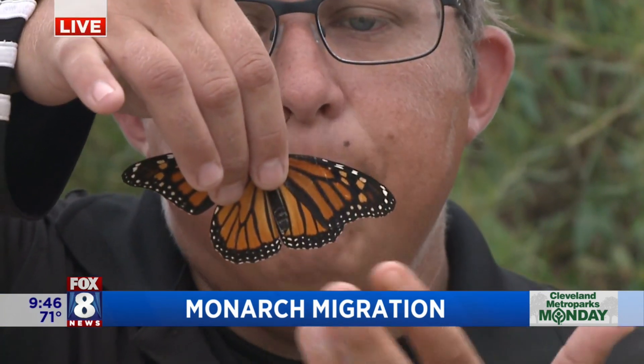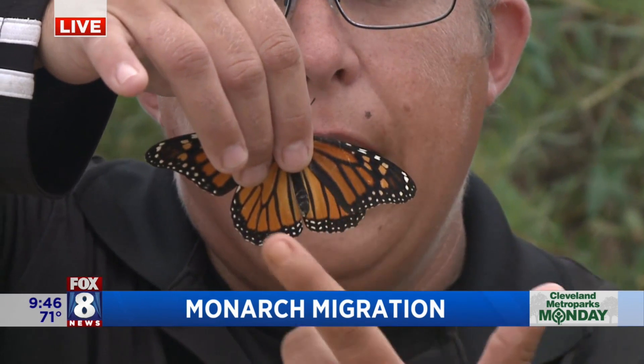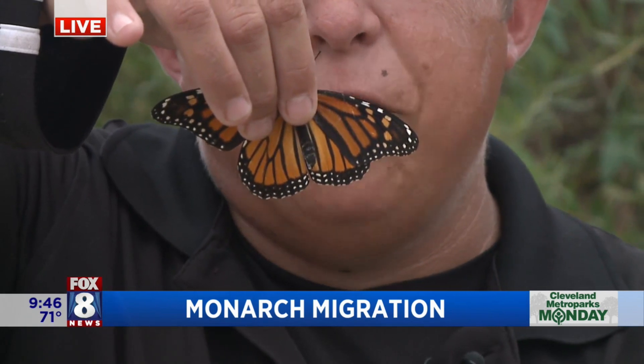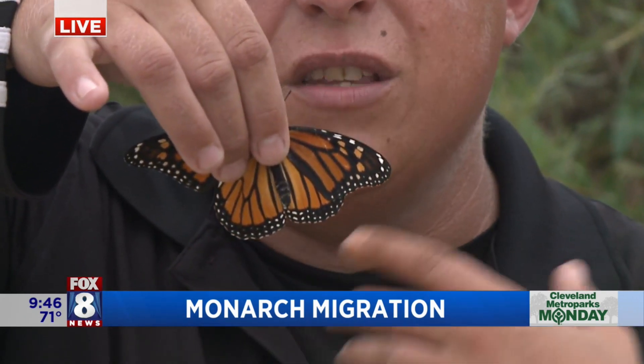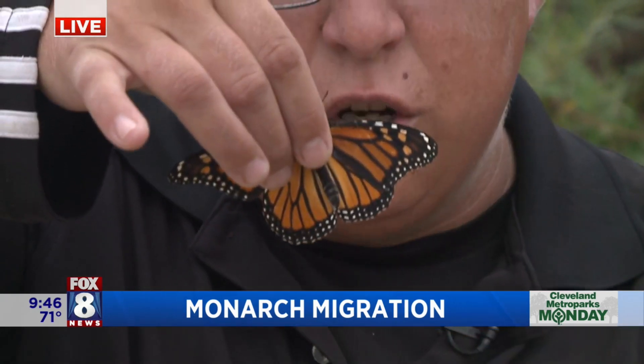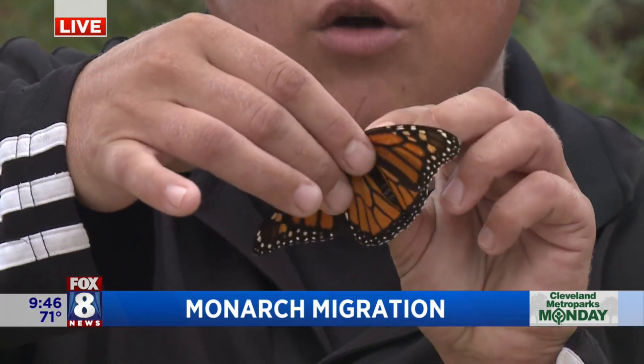That is fascinating. The monarch's wings are very gently held right now. You can see the colorations. This is a female, and we know it's female based on the hind wings — the lower wings do not have a dark spot on one of the dark veins. A butterfly's wings are covered in thousands of tiny little scales. Those little scales help propel them and help keep their wings sturdy. They help with the color. These monarchs are remarkable.